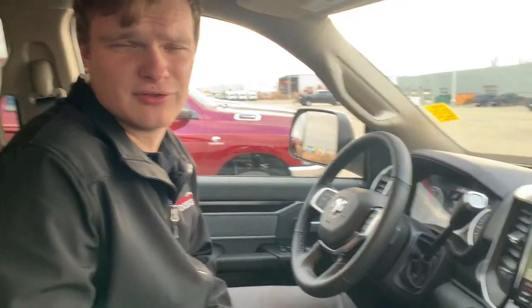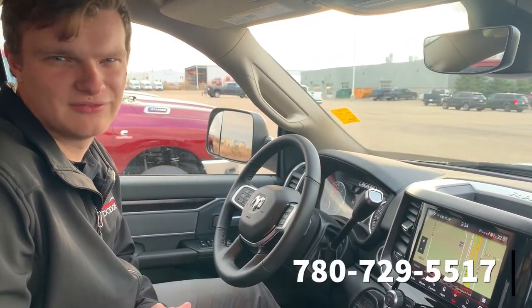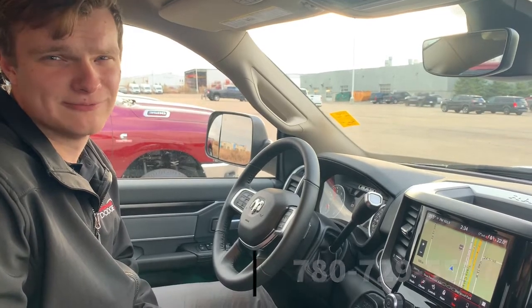If you guys have any questions about this beautiful Ram 3500, please give me a call at 780-729-5517. I hope to hear back from you guys soon.